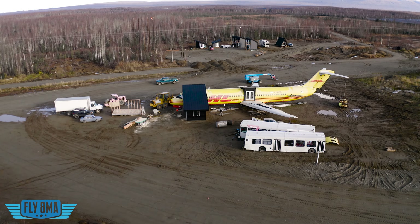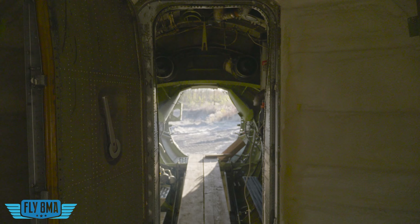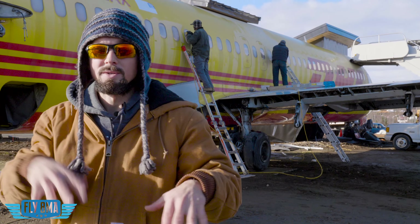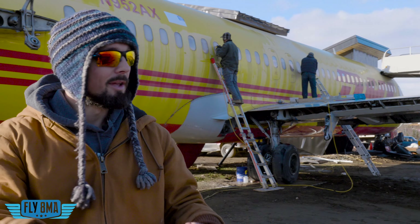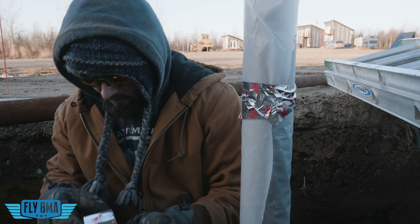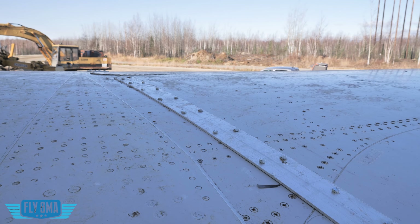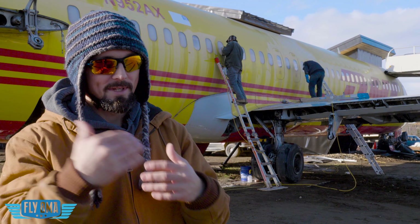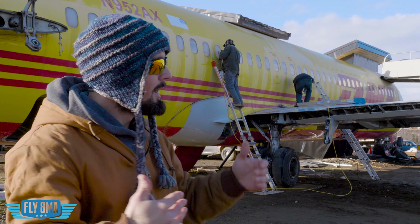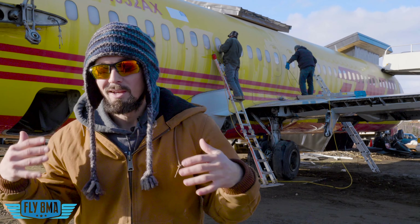Goals for next week: we've got the aft sauna to work on — getting a big piece of glass on that back opening and laying in the cedar wood for the sauna as well as the wood stove to get that cooking. We'll also be getting the pilings in to replace these A-frame jacks to support the wingtips. We did just bolt these wings back on with what I think were three-eighths or half-inch bolts from Ace Hardware, so we will go ahead and support those wingtips properly.